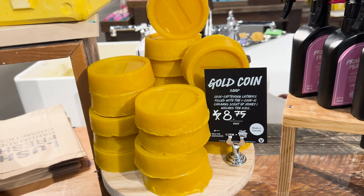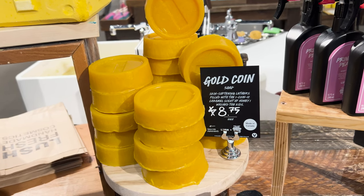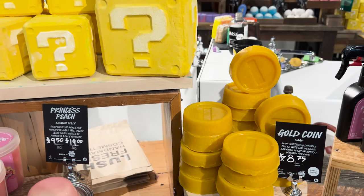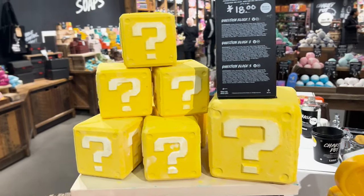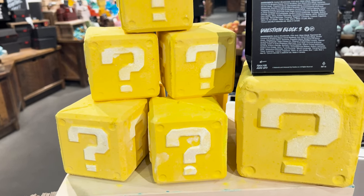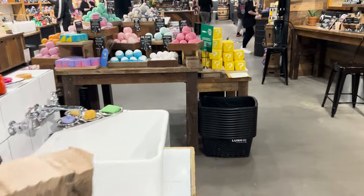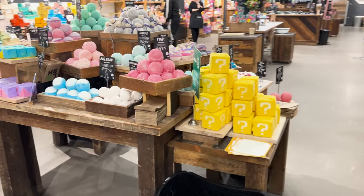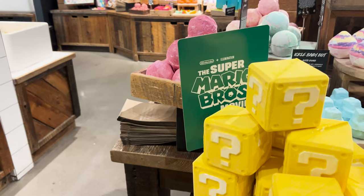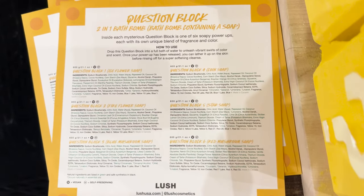And then the Gold Coin Soap which is caramel scented — so that's really cool, really unique. And then the bath bombs: when you use the bath bomb you get a random soap inside. There's more of those over here, a bunch of the bath bombs. There's another sign here.